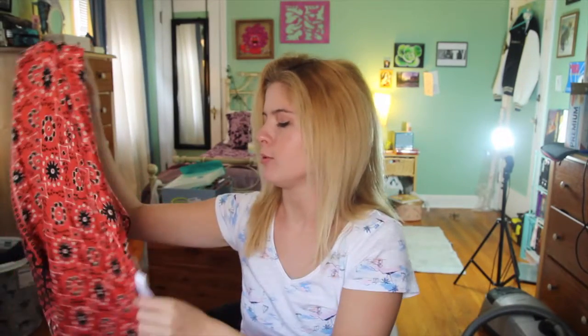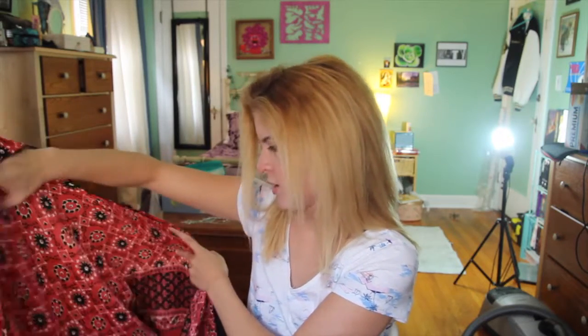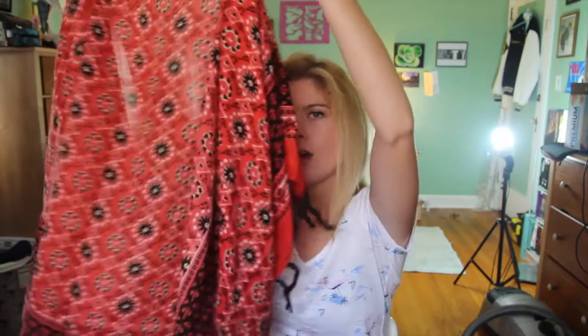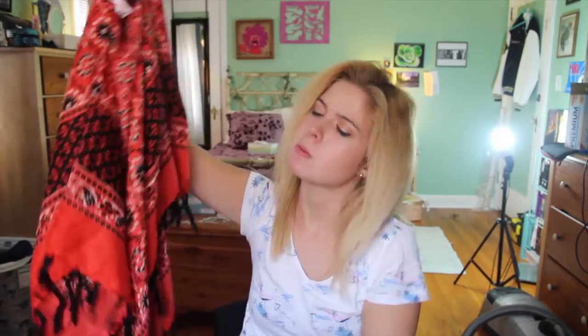This is something I bought from the Free People store. I'm not sure if it has a tag on it right now, but if not I'll link you to the direct item. It's a one-size-fits-all red kimono with some black fringe. I thought this would be really cute to wear with a tank top on days when it starts to get chillier, but it's not quite fall yet.